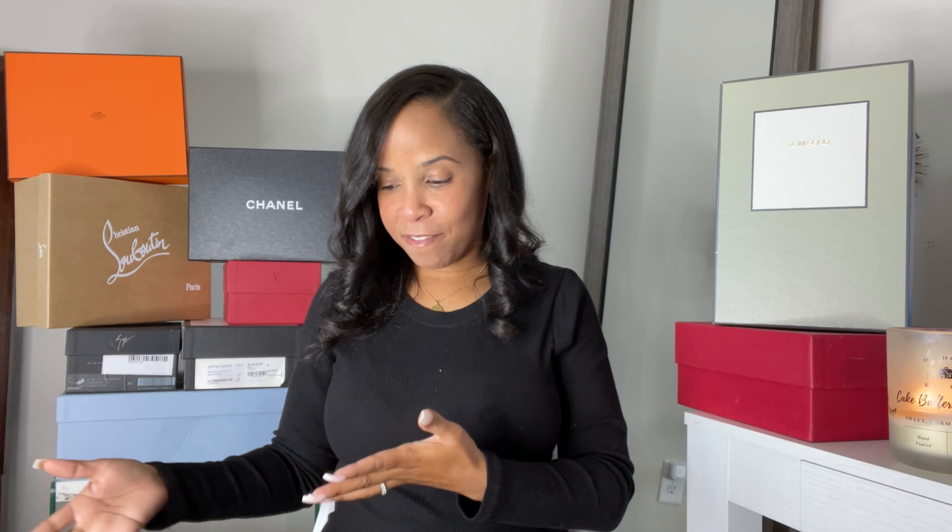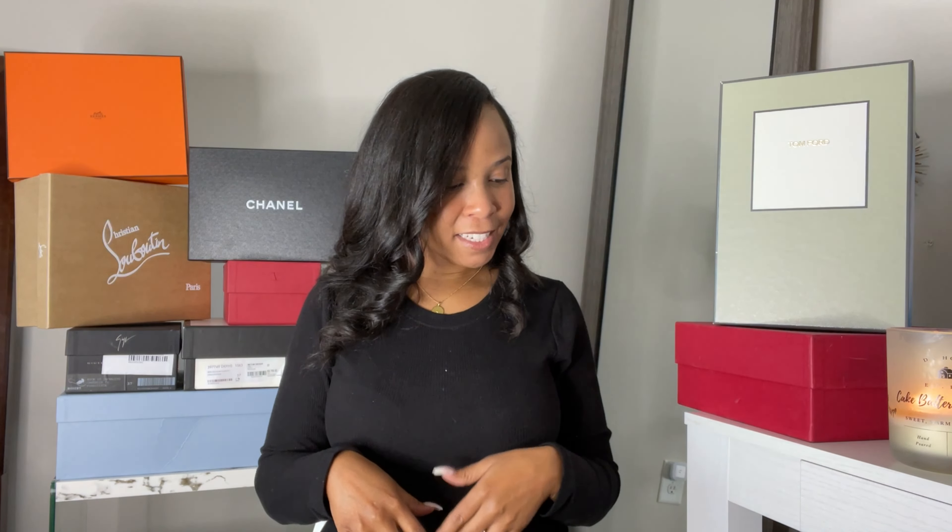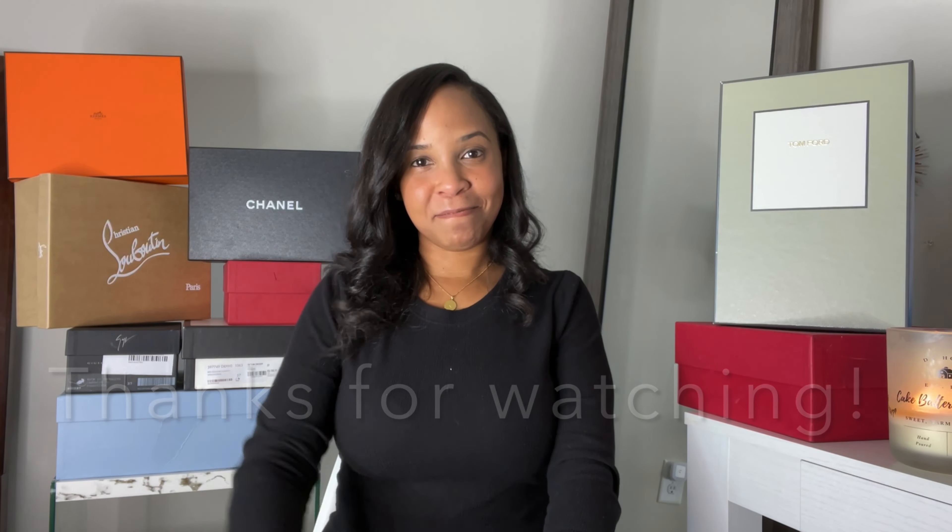Alright guys, it looks like I've shown you all the shoes! I hope I'm not missing anything. I hope you enjoyed this video — I definitely enjoyed sharing my shoe collection. It gave me a good idea of what I have, where I stand, and what I need to start wearing because I've been neglecting some of these shoes. Don't forget to like, comment, and subscribe — give this video a big thumbs up and I'll see you in the next one!